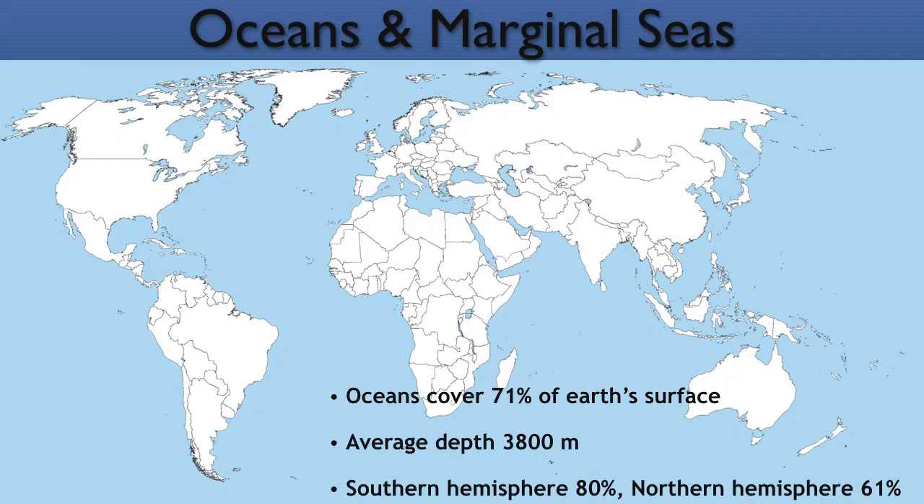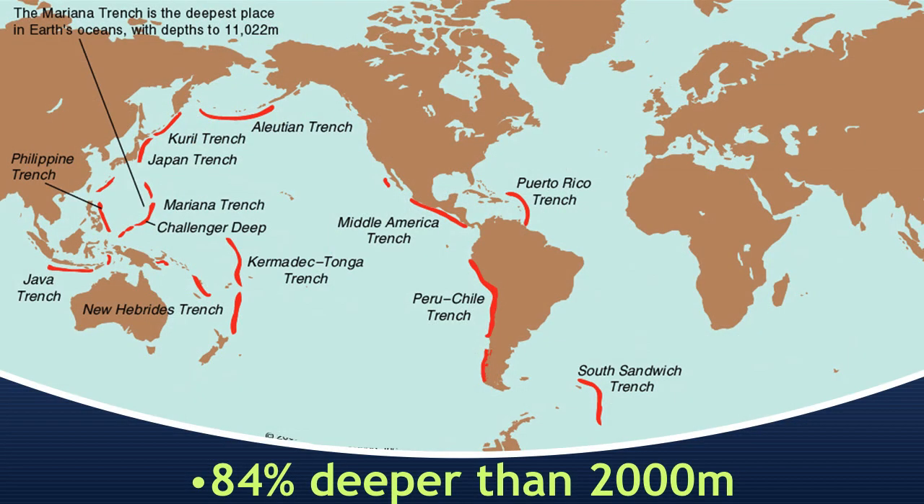Oceans cover some 71% of the Earth's surface at an average depth of 3,800 meters. That's amazing — that is most of the planet. The southern hemisphere is covered mostly by water, about 80%. The northern hemisphere, slightly less, at 61%. And of that entire water mass, 84% is deeper than 2,000 meters. That means the majority of our planet is cold and deep and dark, and most importantly, unexplored.